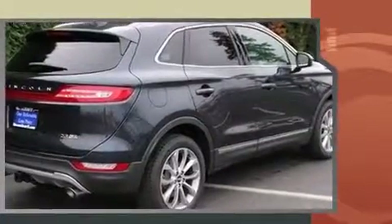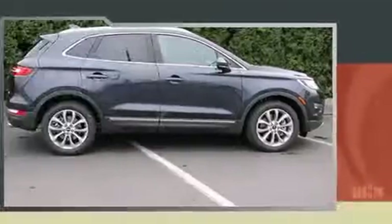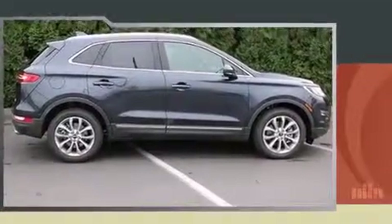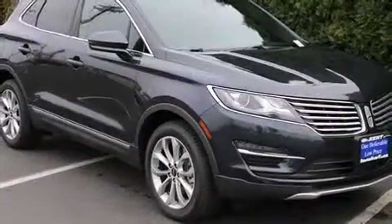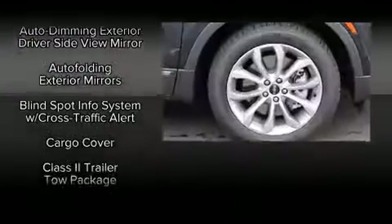Lincoln prioritized comfort and style by including power front seats, an automatic dimming rearview mirror, heated front and rear seats, high-intensity discharge headlights, a heated steering wheel, a roof rack, and seat memory.